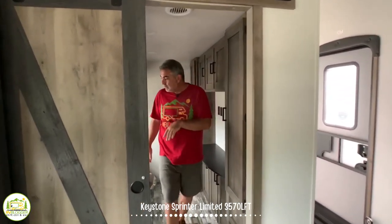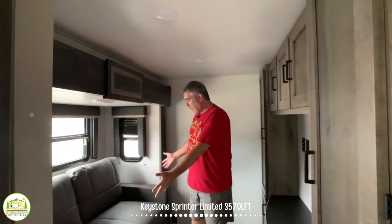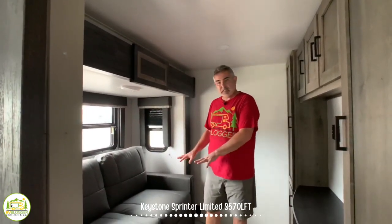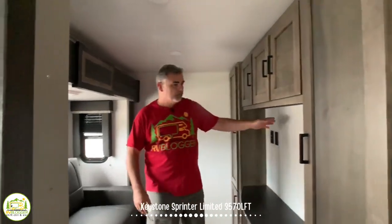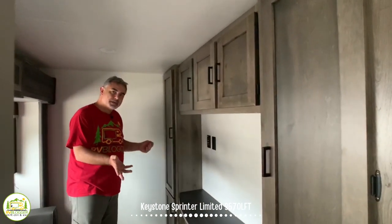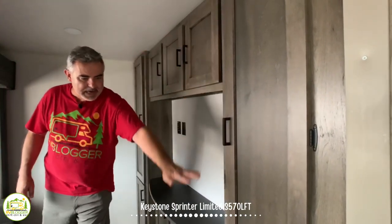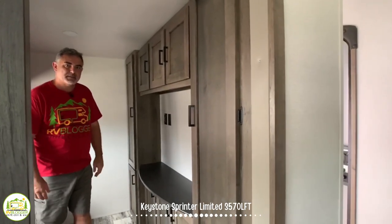Coming into the second bedroom, it's got a bump-out where your sofa is located. This pulls out so two people can sleep in here as well. Directly across from the couch, you have a really big area for a TV — so if the kids are in here, they can watch TV and play video games. There's storage all the way up and around, so they use every bit of space possible.